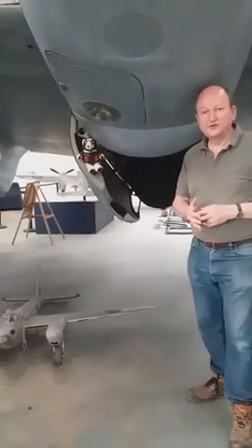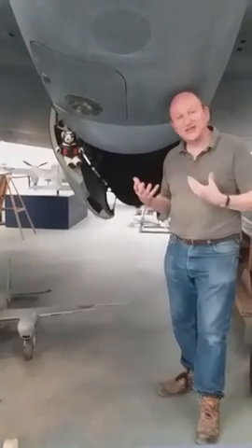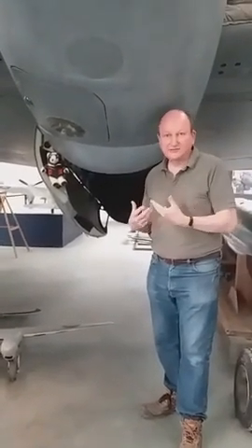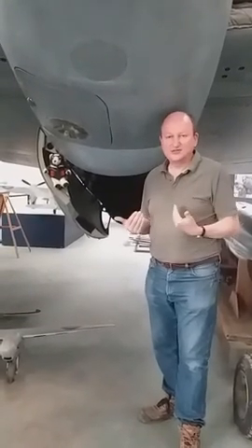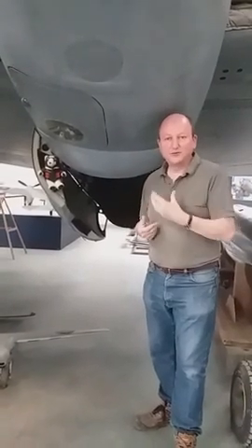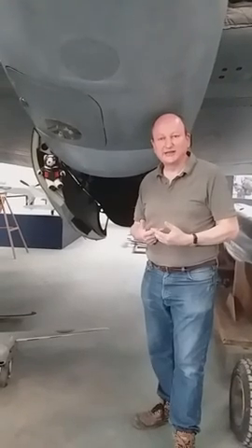The aircraft took off, and then Professor Bohr found that he couldn't actually put the helmet on because he had rather a large head and it wouldn't fit. Therefore he lost contact with the pilot, and the pilot didn't know that he hadn't got the helmet on, so the pilot was worried that something was wrong. Professor Bohr himself couldn't put the oxygen mask on, and therefore he lost consciousness as the plane climbed to altitude.